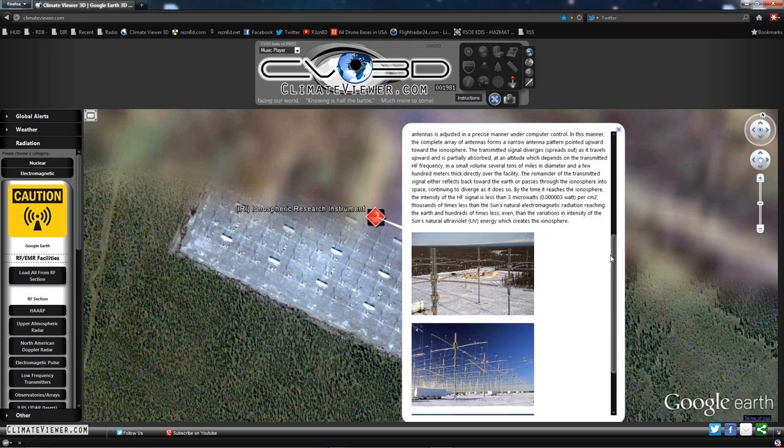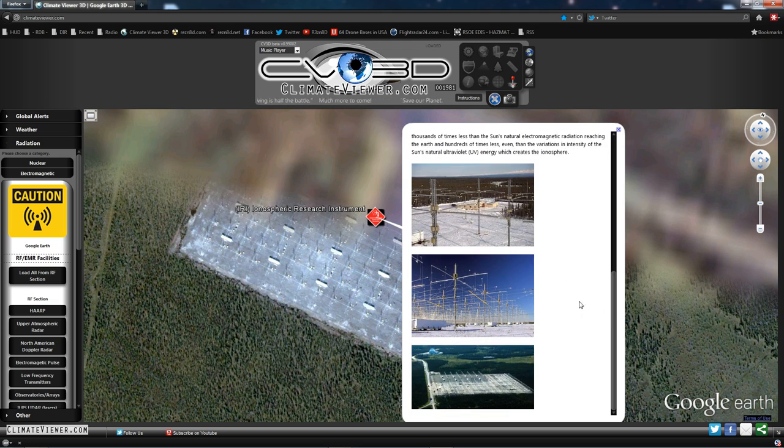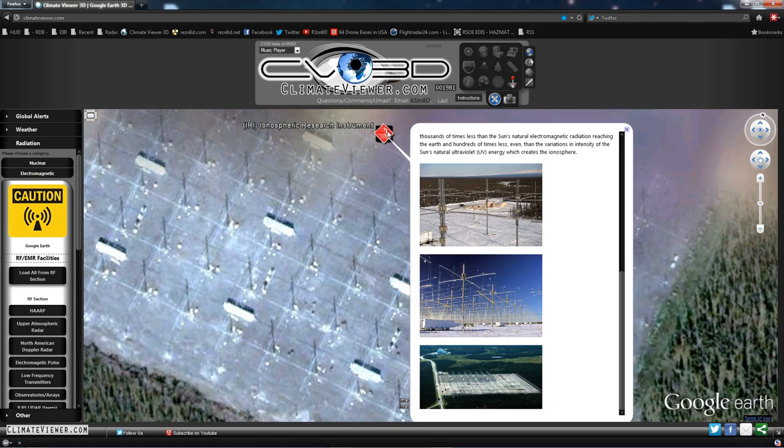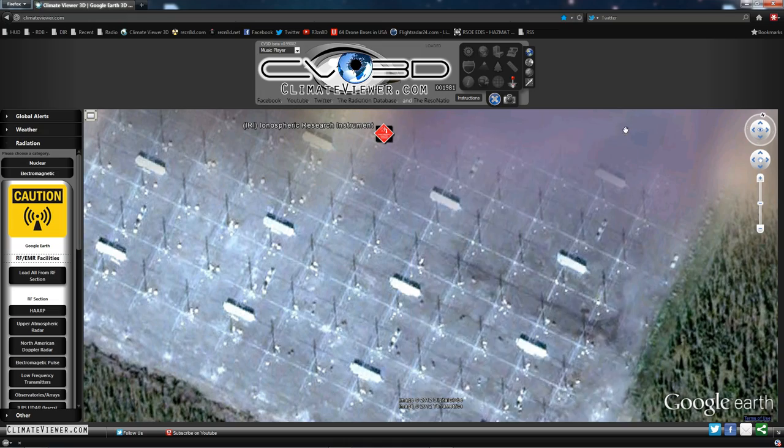I don't know about you, but if you have a CB radio you can't broadcast over 4 watts. So check that out. These are 72-foot-tall towers — you can see them here. Here's when they were building it and here's another view from the top. Plenty of pictures online of this instrument.